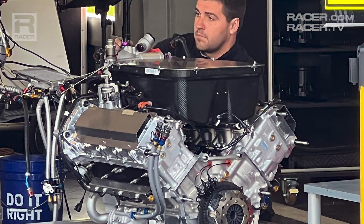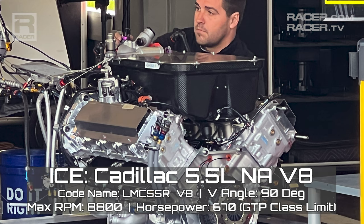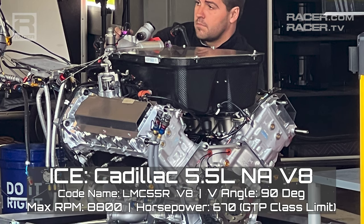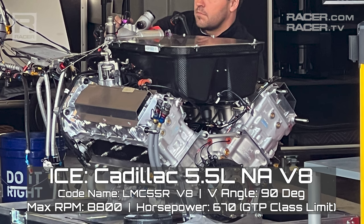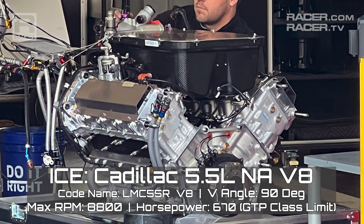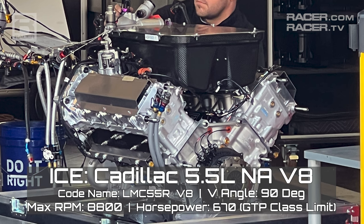I'm Racer Magazine's Marshall Pruitt. Let's take a look inside IMSA's fascinating new hybrid GTP cars. Continuing with our run through IMSA's awesome new GTP cars and the four unique approaches taken by Acura, BMW, Cadillac, and Porsche, it's time to celebrate the General Motors brand and the only non-turbocharged motor in the class.